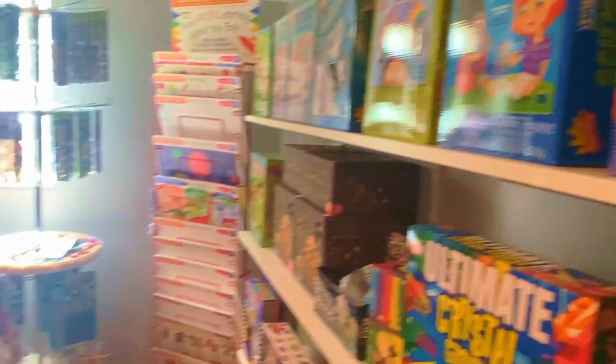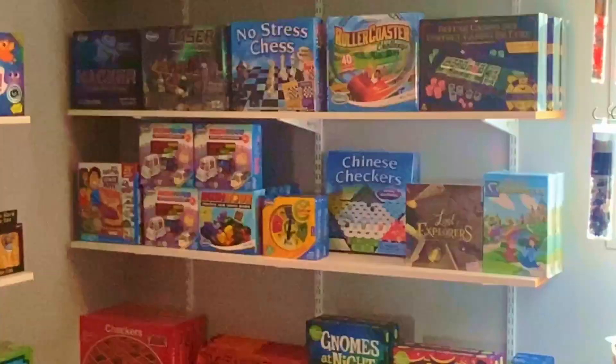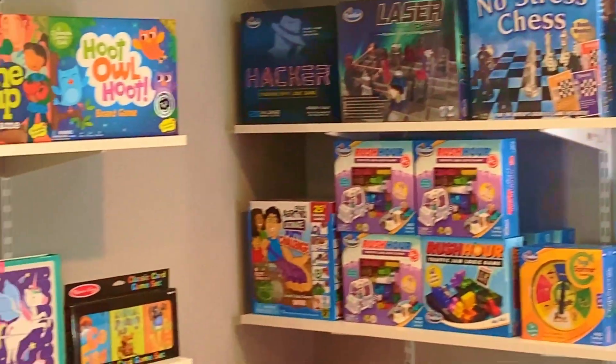Dublin Toy Emporium was a fantastic, old-fashioned toy store. It took us a minute to find a door here.